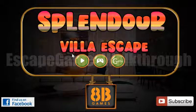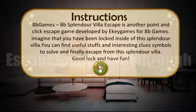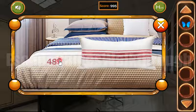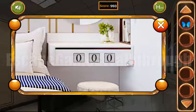We are playing Splendor Villa Escape from 8b Games. Here's the butterfly. And here's a hint under the pillow: 485. It's for the drawer.